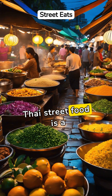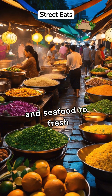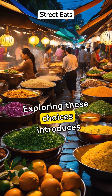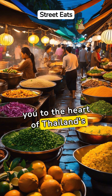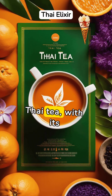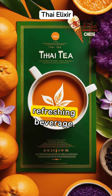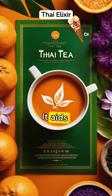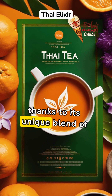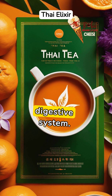Thai street food is a treasure trove of healthy options, from grilled meats and seafood to fresh salads. Exploring these choices introduces you to the heart of Thailand's culinary culture while keeping wellness in mind. Thai tea, with its soothing aroma and taste, aids digestion and uplifts mood, thanks to its unique blend of spices and herbs.